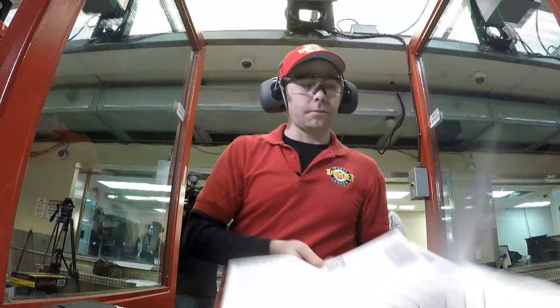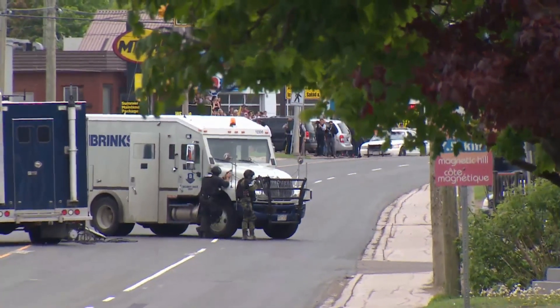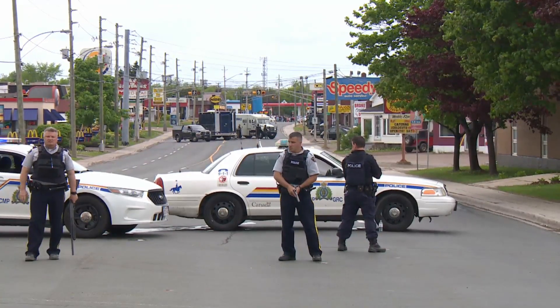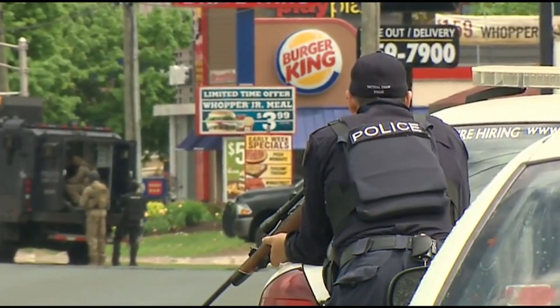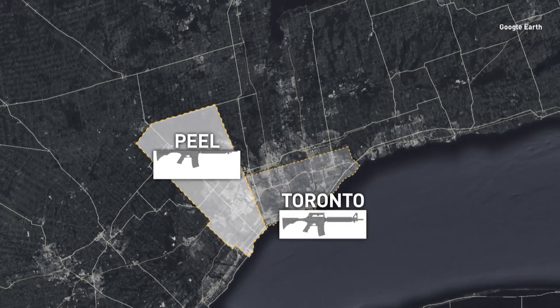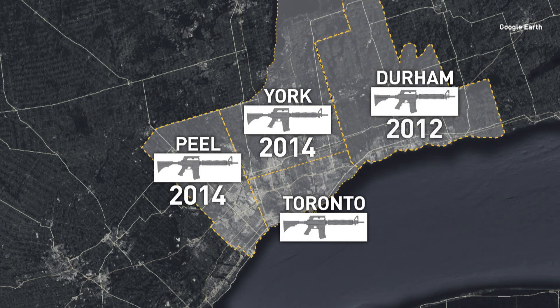It's not just ease, though. In 2005, four Mounties were killed in Mayerthorpe, Alberta. Three more police officers were shot to death in Moncton in 2014. In both cases, investigators revealed Mounties were outpowered by the heavily armed suspects, essentially unable to defend themselves properly. The recommendation: get carbine rifles into the hands of frontline police. Peel and York regional police forces have had the C8s in patrol cars since 2014, and Durham since 2012.